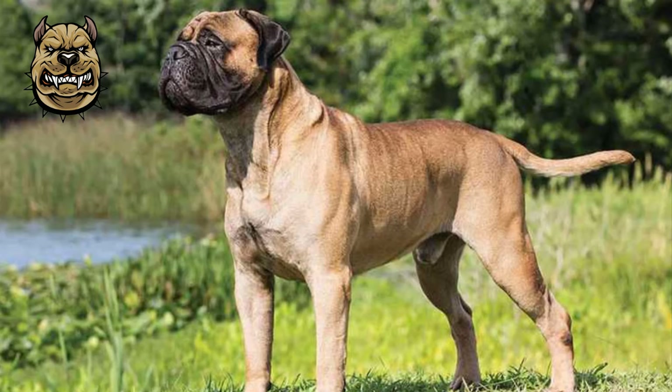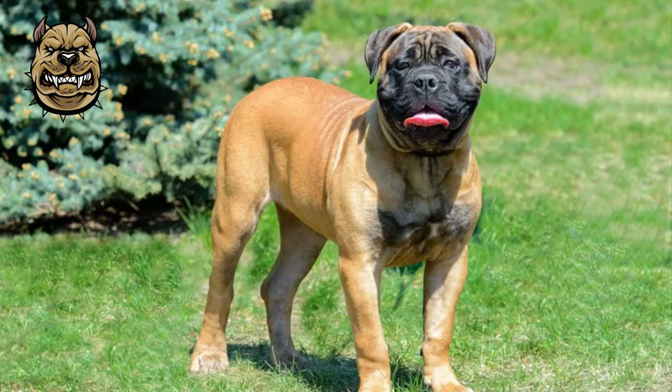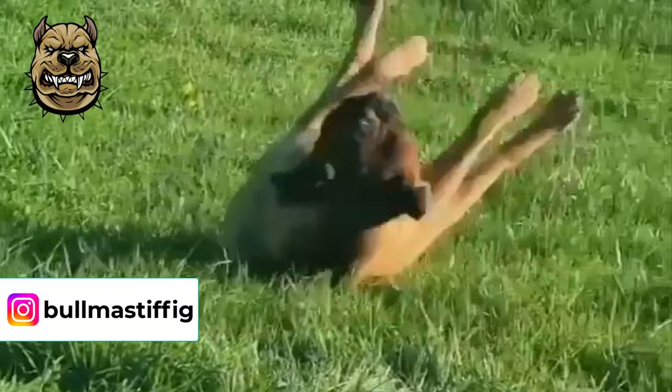This breed looks chunky because he has a very broad neck and chest to support his power and strength. His face looks like a bulldog with a black mask covering his nose and down the face to the muzzle. He has small and dark ears. Bull Mastiff's paws are very large and the legs are very thick, straight in the front and angled in the back.